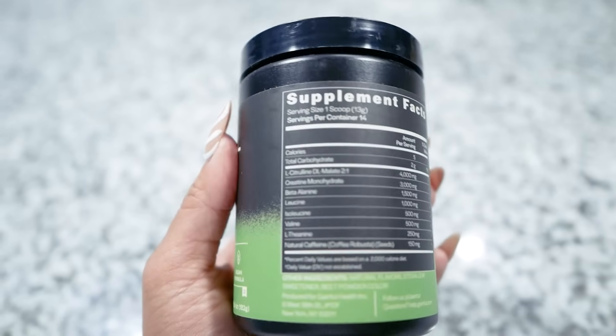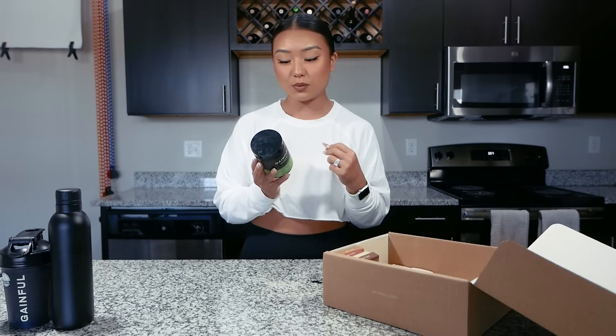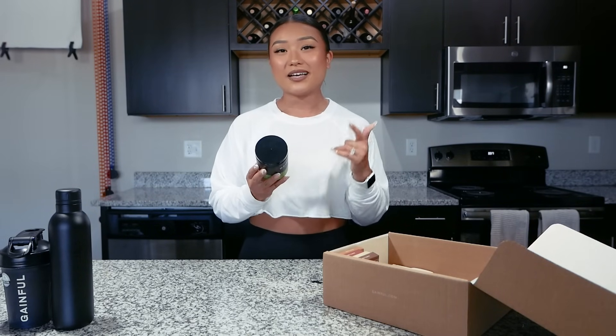This is ingredients-wise the perfect pre-workout for me because a lot of times pre-workouts don't have L-citrulline, creatine, and beta alanine all together. A lot of times they have like one or the other, maybe two out of three. But I like all three of them in my pre-workout.